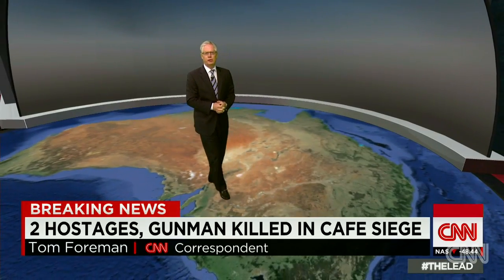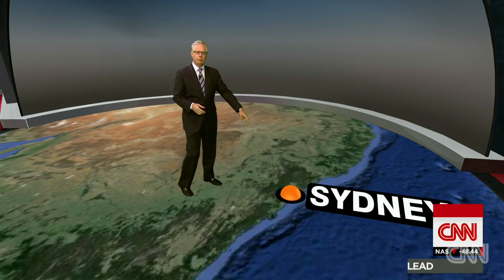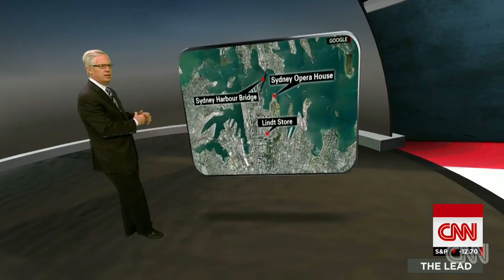If you look at the lay of the land, you can see why this was such a challenge for law enforcement. There is Sydney over there on the eastern coast of the country here. And if we move in closer for a more detailed map of this area,